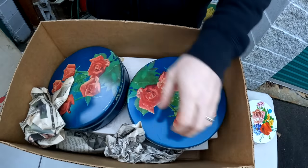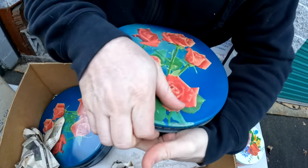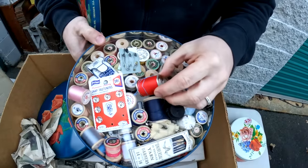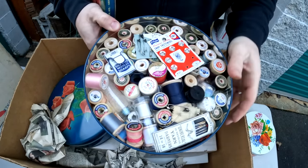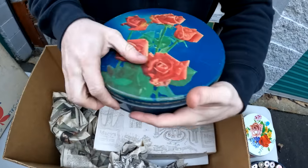Remember, we've got to look through all these boxes because you never know. Oh my gosh, this thing is so full! This is going to be a good unit, guys. We've got old sewing supplies here.